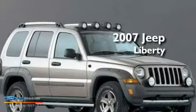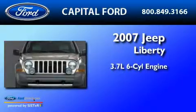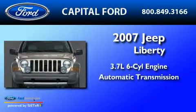This is a 2007 Jeep Liberty. It features a 3.7-liter six-cylinder engine and an automatic transmission.